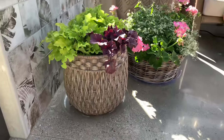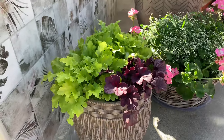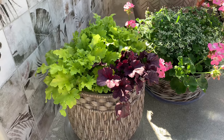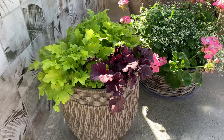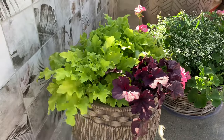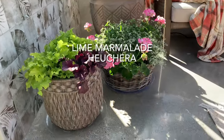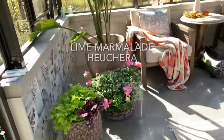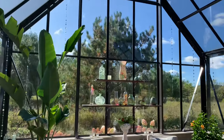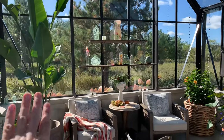In this container I have some of my heucheras — these were in the ground and I had to move them, so I popped them in here. This is, I think, Grape Soda, and I can't remember the other one — I'll pop the name up. They look so nice. That is this corner, and I just love it.